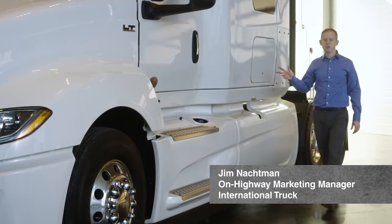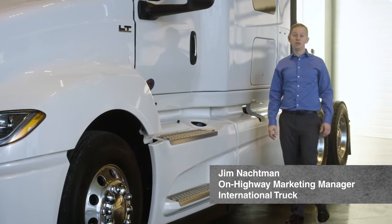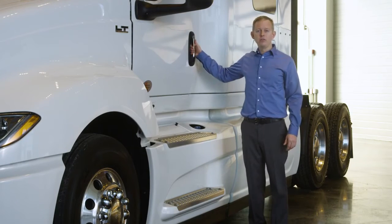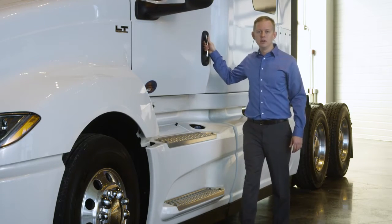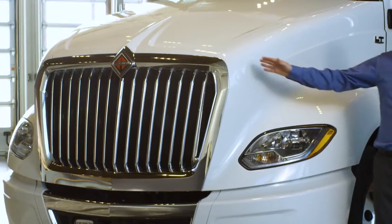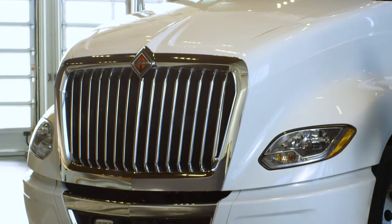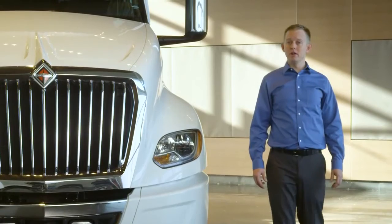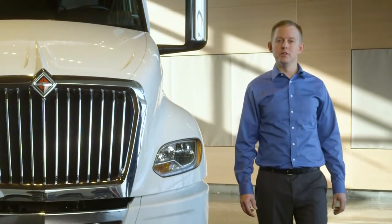This is the new LT Series from International Truck — a new on-highway tractor designed to be the most driver-centric truck on the road. We listened to feedback from hundreds of drivers and created an all-new interior tailored to drivers. Then we gave it the new 2017 engines and improved aerodynamics to increase fuel economy by up to 9%, and went system by system to improve uptime until the LT was bulletproof.